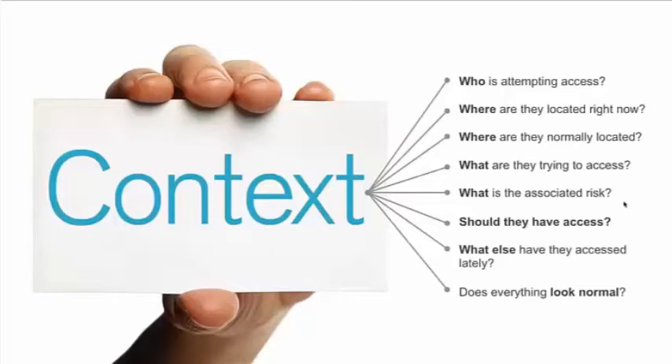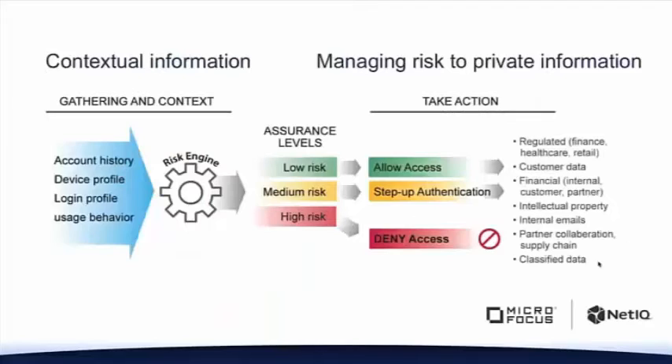With context-based authentication, the first thing we have to do is actually gather that context information and build the context — taking a look at those elements: location, time, and so on. Second, we need to analyze that information to determine an assurance level or risk level. Is this a low risk, a medium risk, or a high risk? You may have more granular definitions, but you have to categorize it to make a decision. And then you have to take an action: are you going to allow this access, do something to remediate the risk, or deny access?